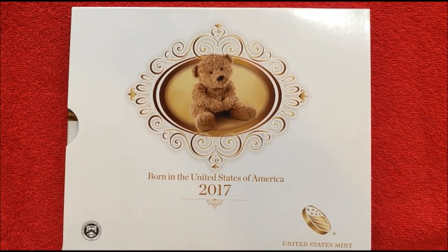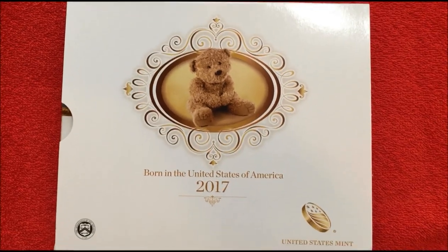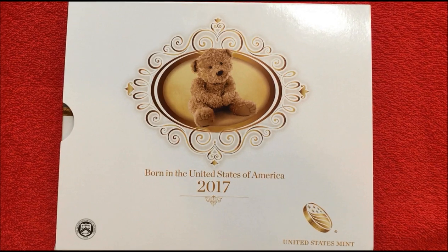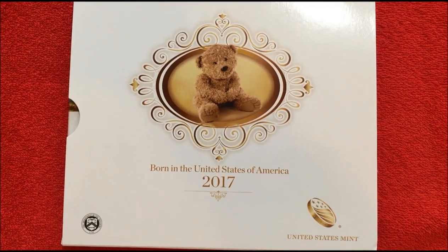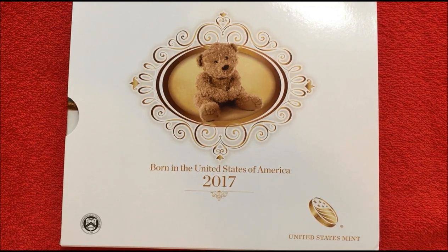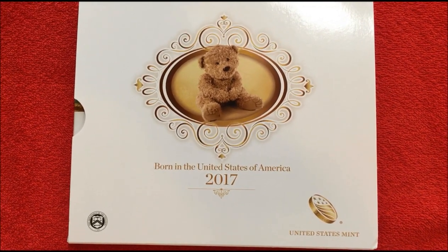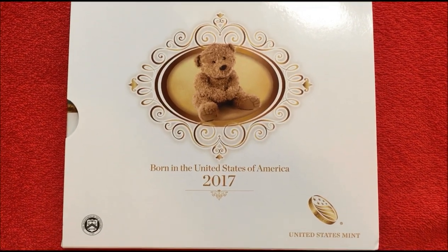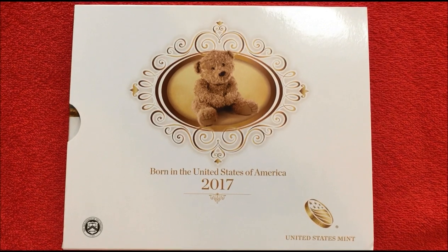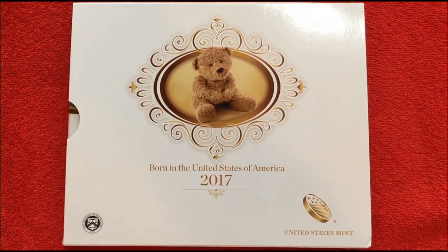What the set contains this year are proof coins bearing the S mint mark from San Francisco. There's a JFK half dollar, an Effigy Mounds National Monument quarter from the America the Beautiful program, a Roosevelt dime, a Jefferson nickel, and an Abraham Lincoln penny.